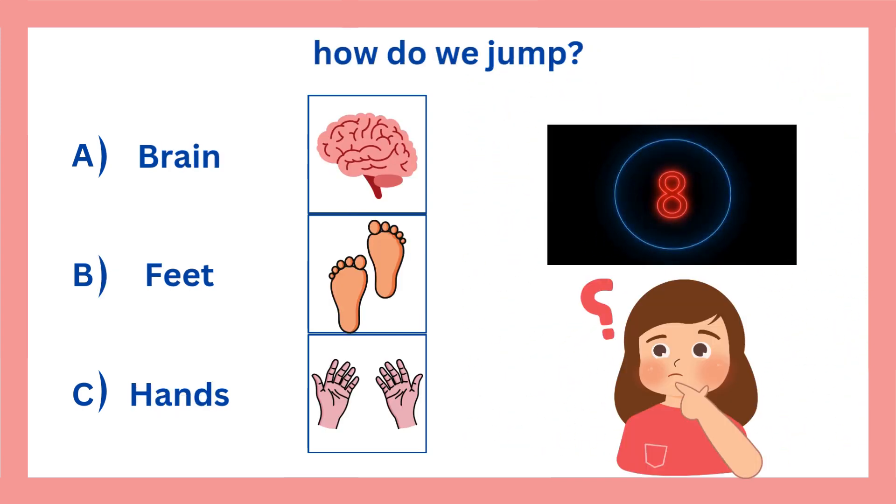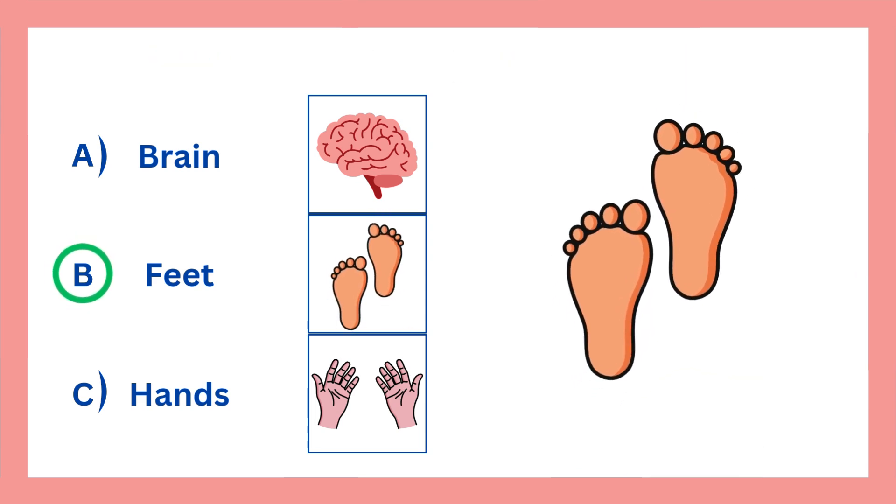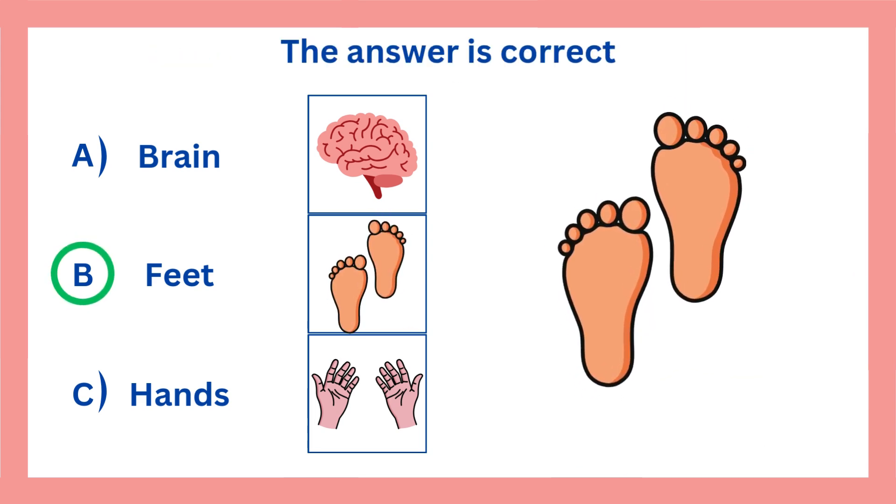How do we jump? The answer is B. We jump with our feet. The answer is correct. Thank you.